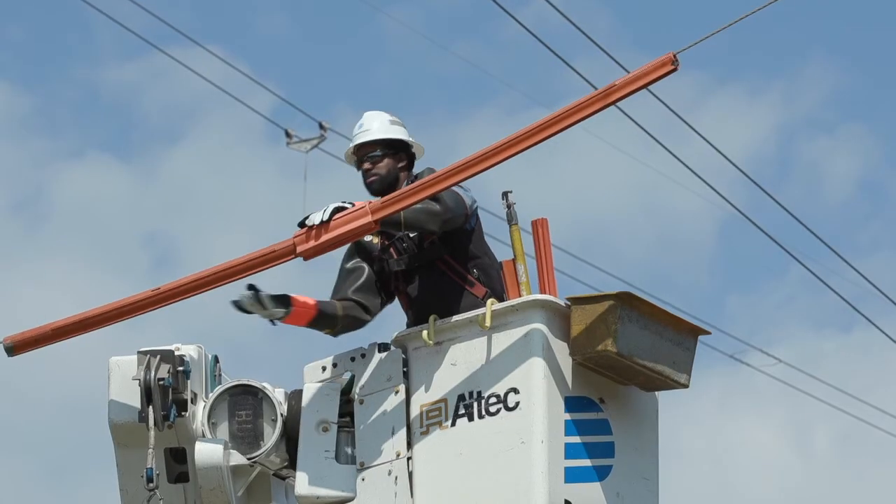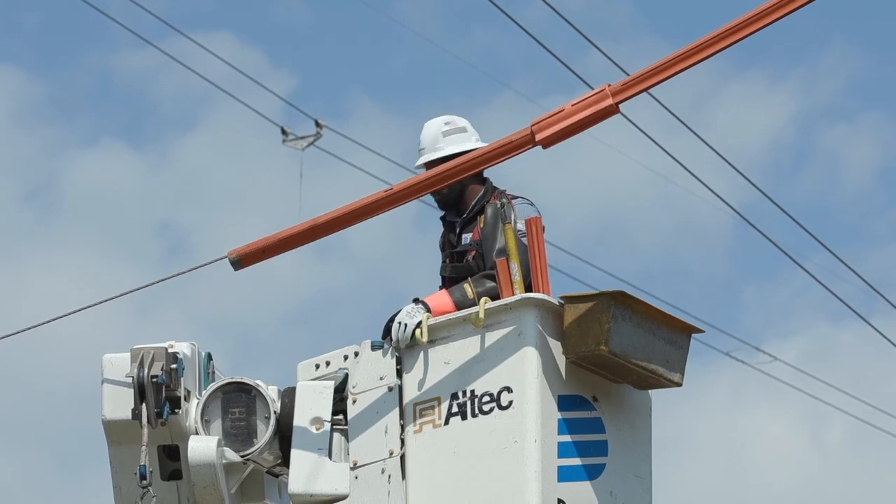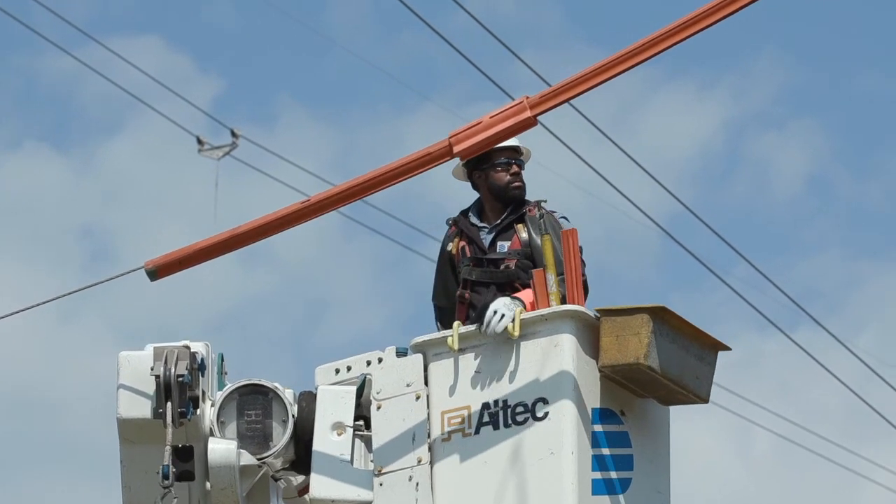To ensure we meet that objective, we thoroughly review outage frequency data for all tap lines. As you might expect, these are the lines that are the most difficult and time-consuming to repair. By eliminating these difficult work repair locations, our crews can be much more efficient in getting the lights on for everyone.